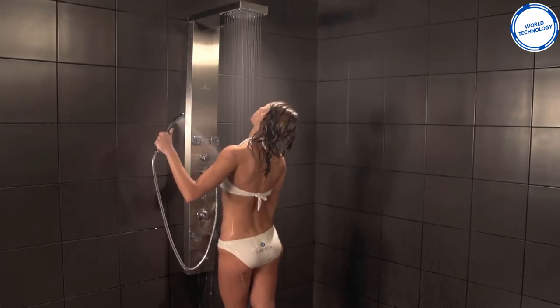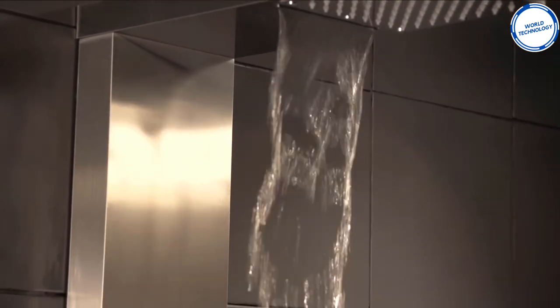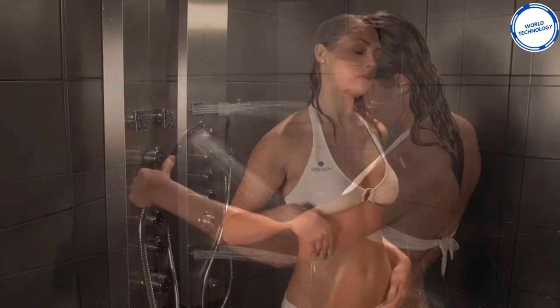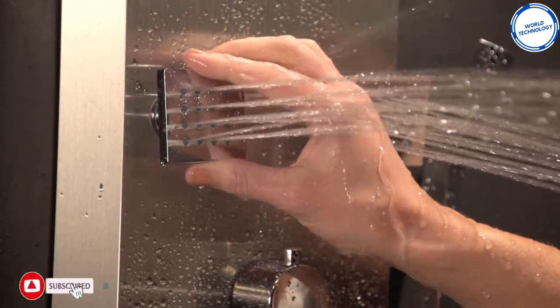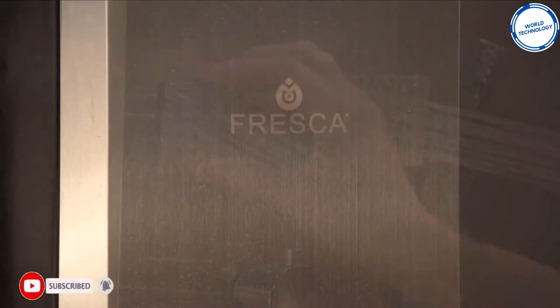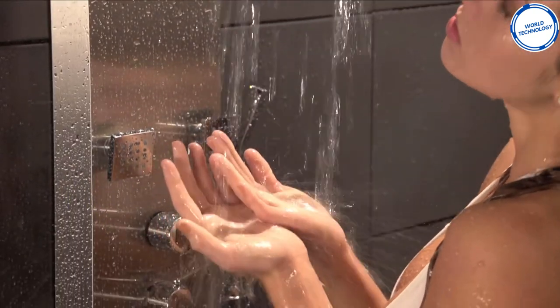The overhead shower head can switch between waterfall or rainfall depending on your preference. The shower also has a handheld head as well as four fully movable jets. The Verona comes in silver, brushed bronze, or brushed grey to suit whatever bathroom interior you may have. The starting cost for this shower panel is around $600.